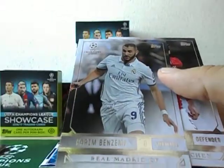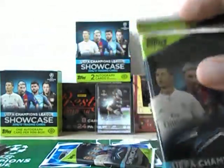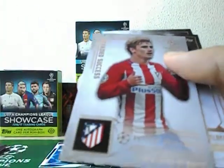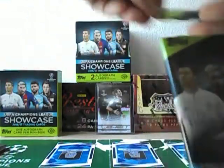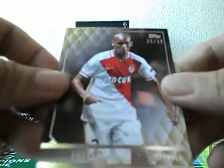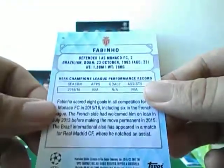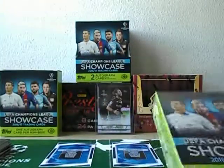Thomas Müller, Karim Benzema. Oh, this is nice — Antoine Griezmann. Oh, another numbered card! Those are two numbered cards in one mini box, not too bad. Fabinho, numbered 299, of Monaco. The number hits are pretty stacked up. That ends mini box one.